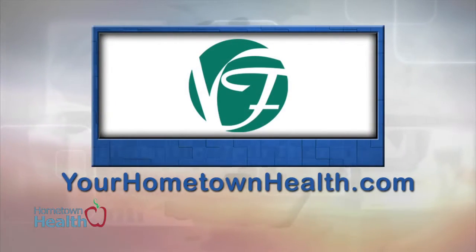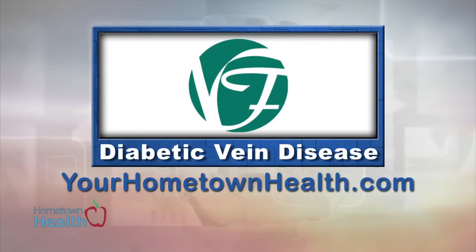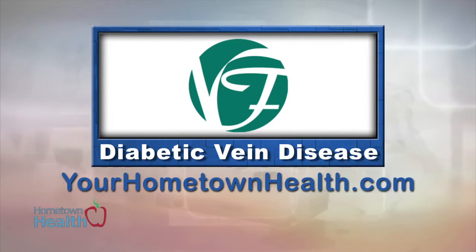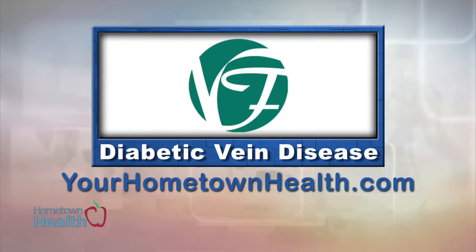For more information on the procedures offered at Veins Florida and for previous vein-related stories, please click the Diabetic Vein Disease Story Link icon on our homepage at yourhometownhealth.com.